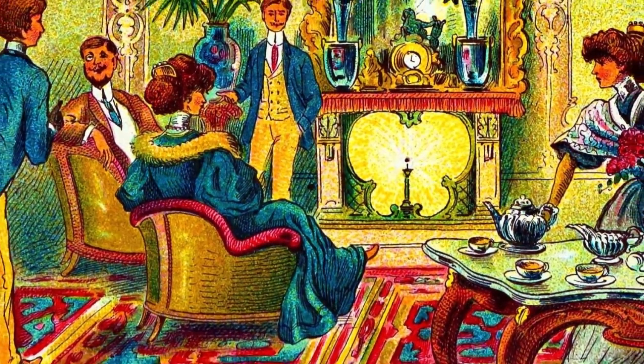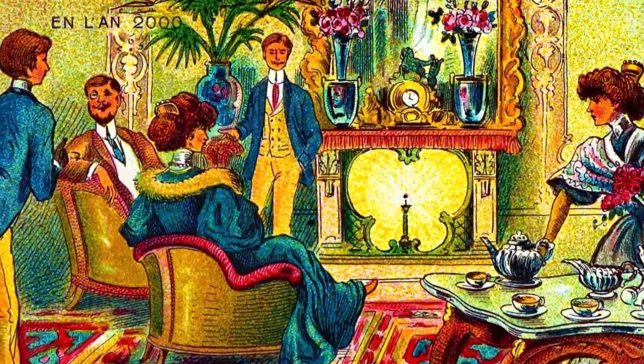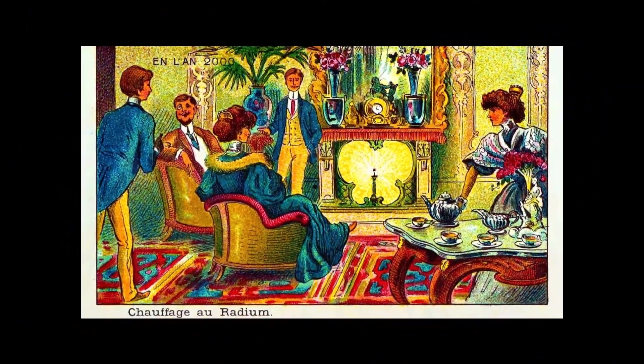I came across a 19th-century French postcard that said 'radium heating.' I was very interested in it. Let's find out together whether it is true or false.